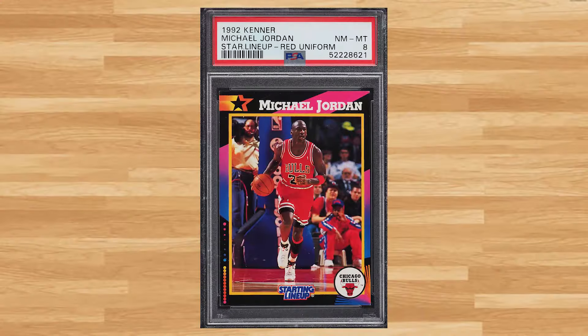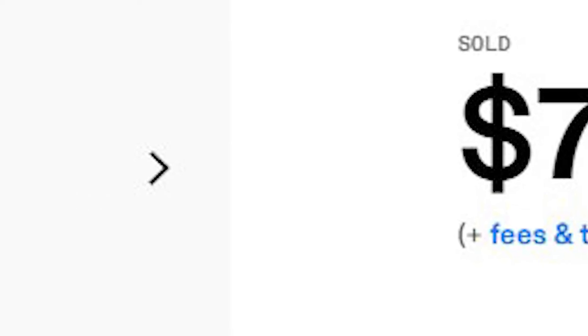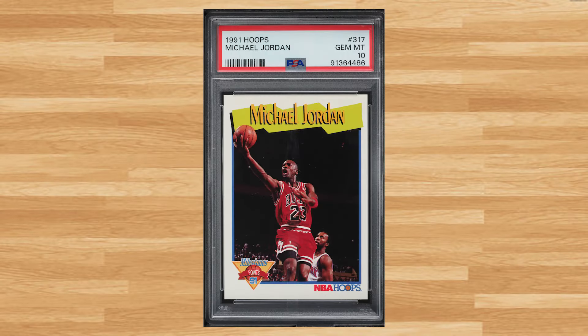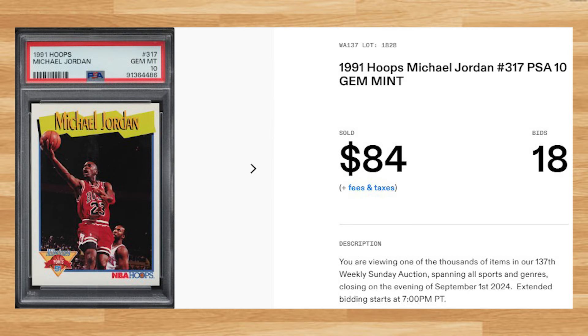Coming in at number 31 is this 1992 Kenner Starting Lineup Michael Jordan. This red uniform variation was a PSA 8 that received 12 bids and it sold for $74.40. Kicking off the top 30 of today's list is Michael Jordan's 1991 Hoops card number 317. This was a PSA 10 that received 18 bids and it sold for $84.00 even.